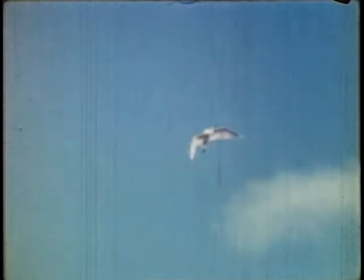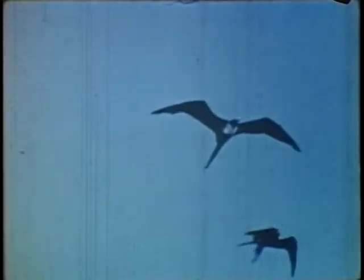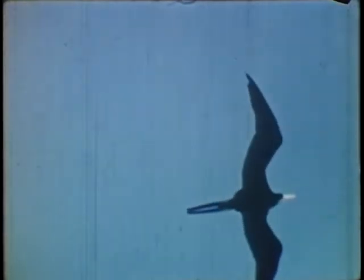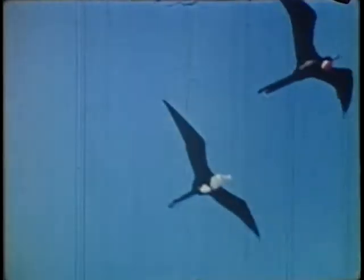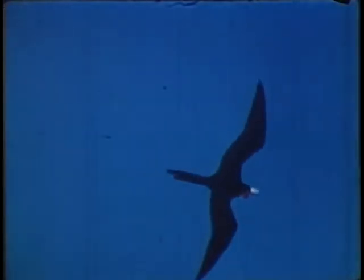A spoonbill holdover from the last nesting season flies by. Notice the red throat sac protruding on the male bird, a common sight when showing off before females — the red throat.